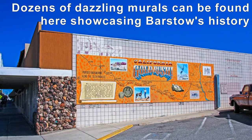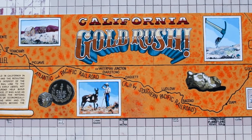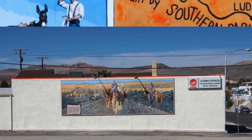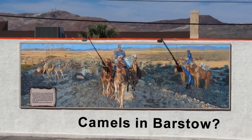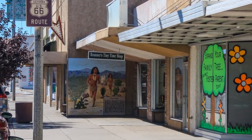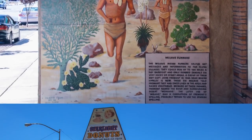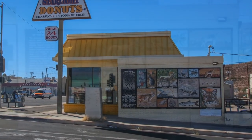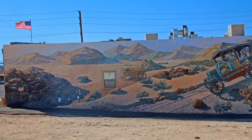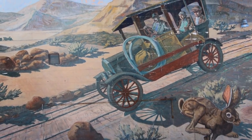Also in this area of downtown, you'll begin to notice numerous murals. One depicts the gold rush that occurred in Barstow. Other murals explain some of the historical events in Barstow, including Native American history. One mural also showcases the wildlife found in the surrounding desert.